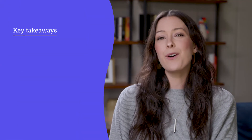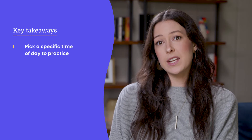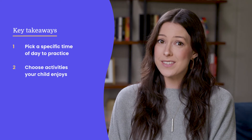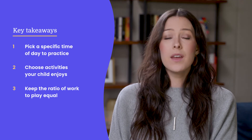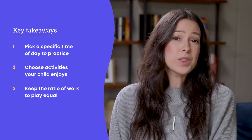Eventually, you can increase the amount of work they have to do before each activity. So let's review the key points for successful home practice: try to pick a specific time of day to practice speech with your child; choose activities that your child enjoys; and at the beginning, keep the ratio of work to play about equal. Always remember, you know your child best. With a little planning, you can make speech practice fun and engaging for them and for you.